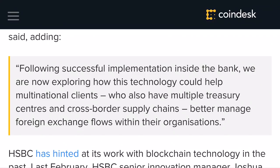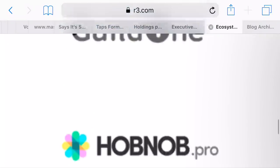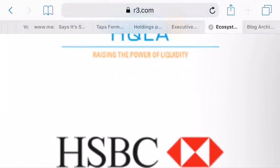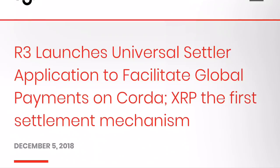If we go to R3.com we can easily see there's a list of different member types that are part of R3, and HSBC is one of those. Something else connecting this with Ripple and XRP: this is a page from R3.com from the beginning of December 2018 talking about how R3 launches a universal settler application to facilitate global payments on Corda, which is going to be using XRP as the first settlement mechanism.